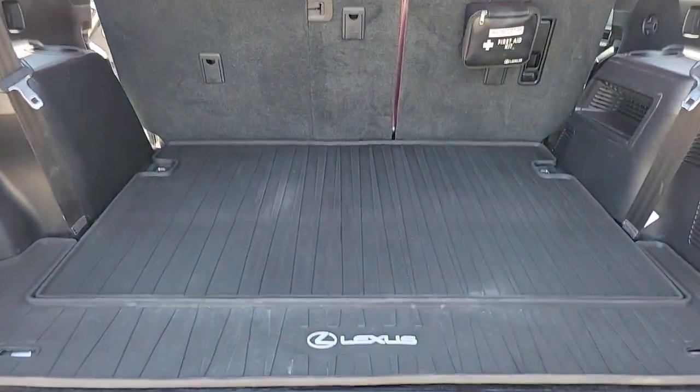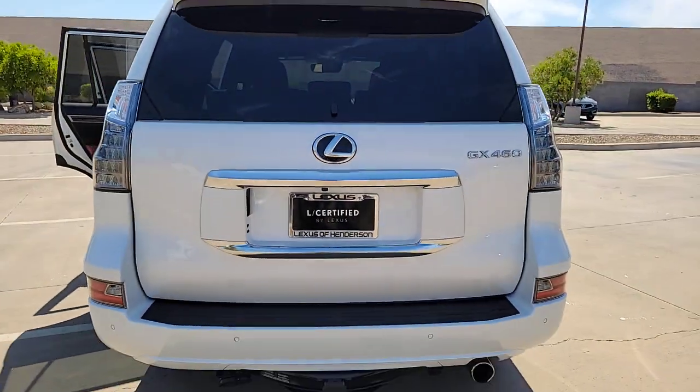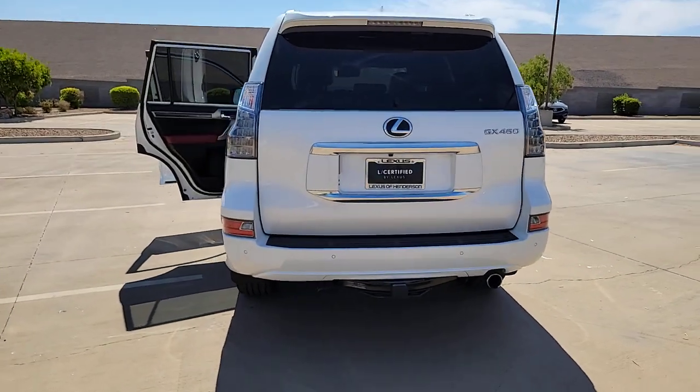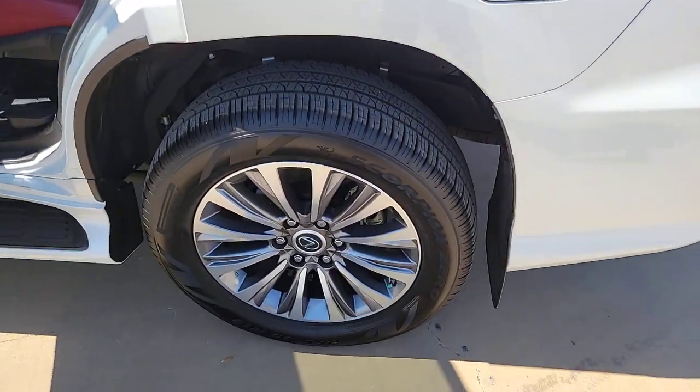These are just some of the great options this vehicle comes with: heated steering wheel, navigation system, keyless entry, heated driver's seat, moonroof, rear camera mirror, woodgrain interior trim, heated mirrors, fog lamps, and satellite radio.